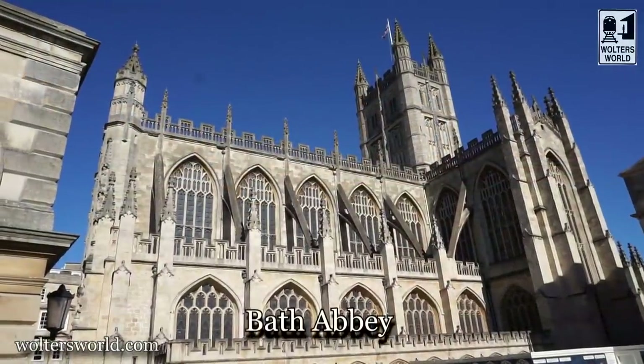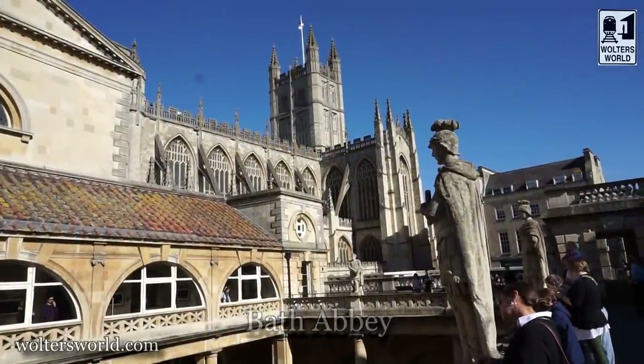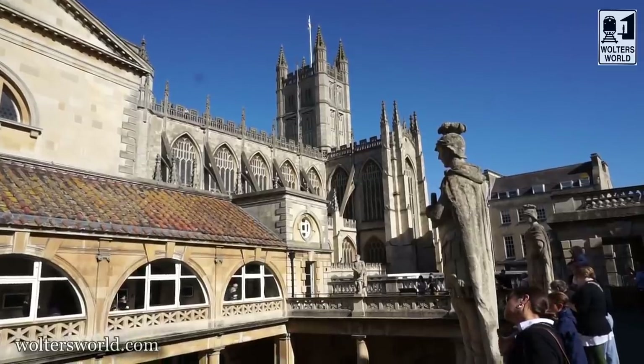Another cool thing about this city is it's very compact, so you can easily walk around and see the architecture and do the sights. When you come out of the Roman Baths, you'll turn and see Bath Abbey, which is really amazing. You can actually go up the tower, which has a great view of the city.